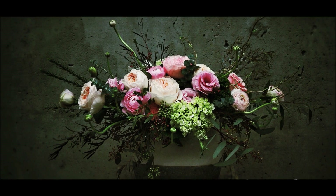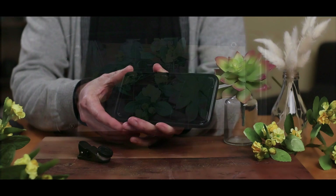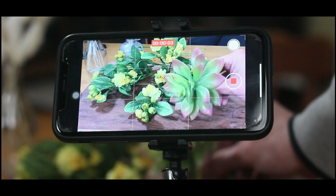And finally, you don't need expensive equipment or a lot of technical knowledge to take great photos. Today's smartphones are capable of producing stunning images and there are plenty of apps available to help edit and refine your photos. So don't be afraid to experiment and have fun with your photography.